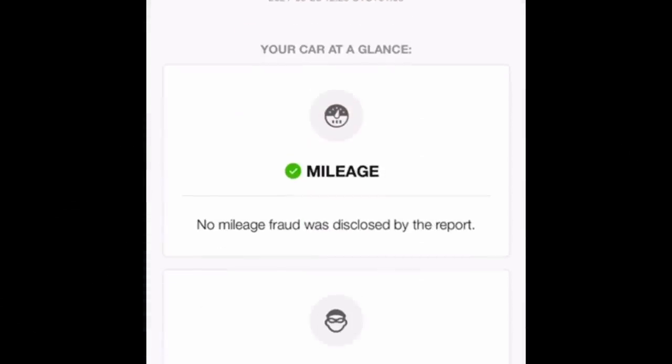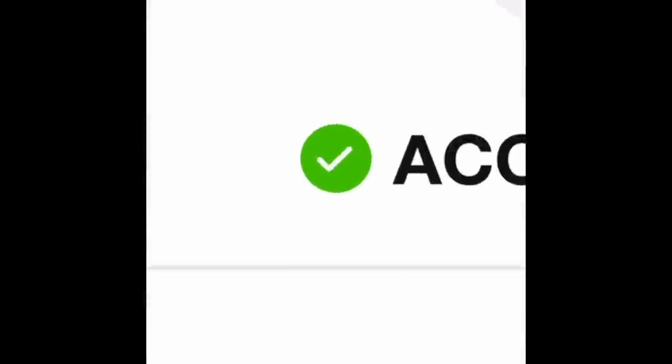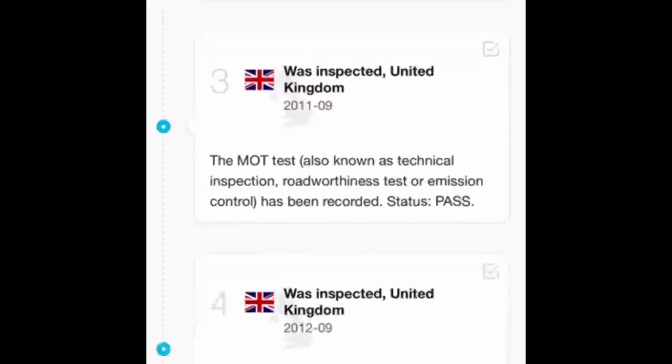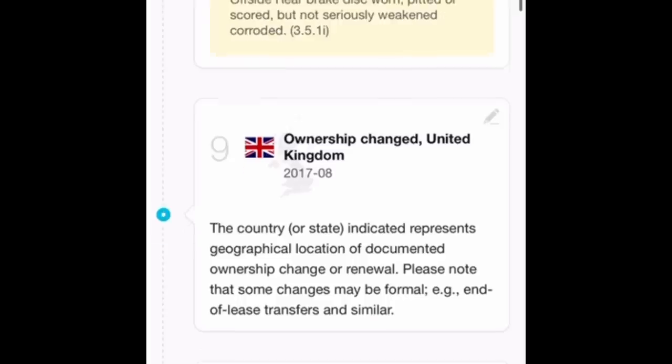Me and Chris nearly got caught out recently, so we are adamant now we always do a quick car check first. We punch the reg in - it comes up Mitsubishi Colt, mileage okay, theft okay, never been involved in any accidents, not been used for private hire, no spotted activity, manufactured and first registered in the United Kingdom in 2008.